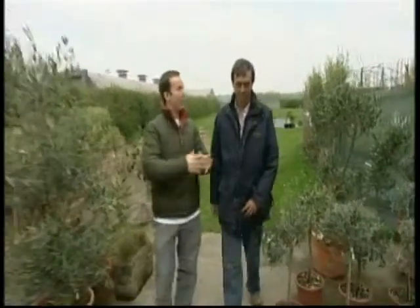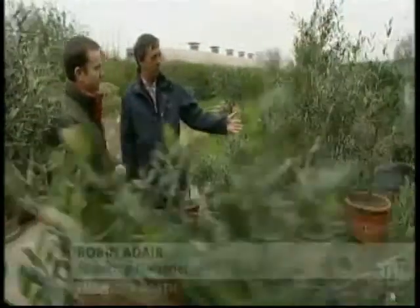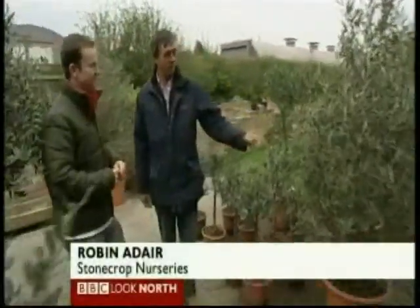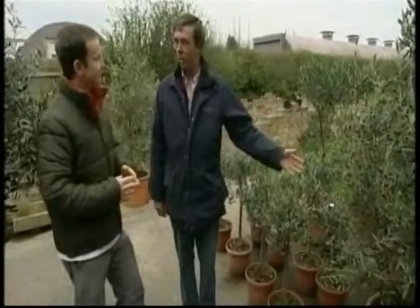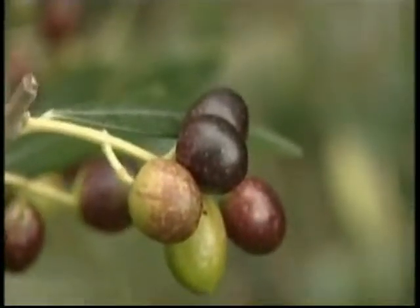Robin, you've been at Stoncrop Nurseries outside Doncaster for 25 years. What are you growing now that you couldn't do back then? A typical example: olive tree, European variety of olive. That's been out here all winter and it's full of fruit. No way could you have grown that 25 years ago.